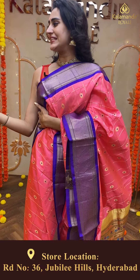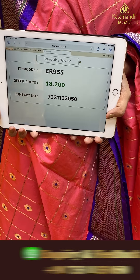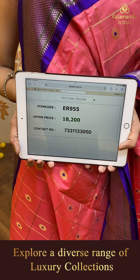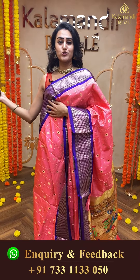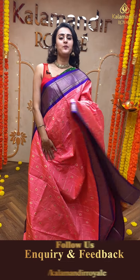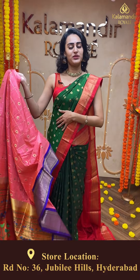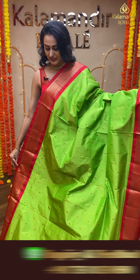This peach and purple saree has floral booties in gold zari on the body. The border has a beautiful Narayanpet border with diamond booties. The code of this saree is ER955 and the price is ₹18,200. To buy this, take a screenshot and ping us on 733-113-050.